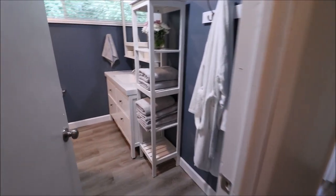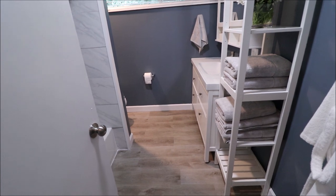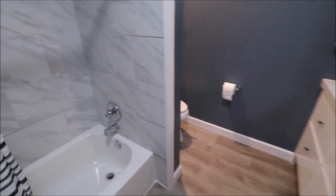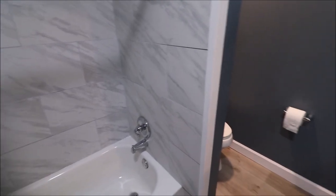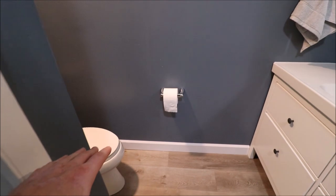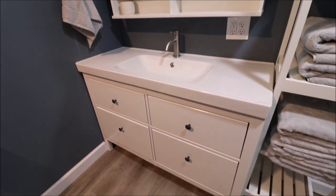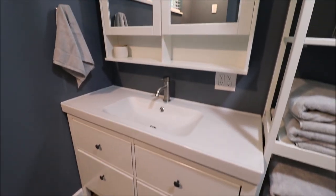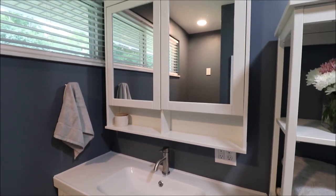This bathroom was literally gutted — even the subfloor was replaced in here. Brand new tub, all new tile that has a marble look to it. Very elegant bathroom here with all new plumbing. I think a lot of the plumbing in the whole house was redone as well. There's a huge vanity — one of those armoire-type vanities — and a double mirrored medicine cabinet in here.